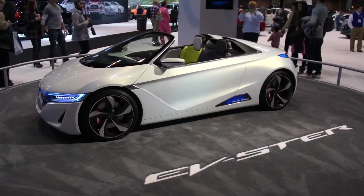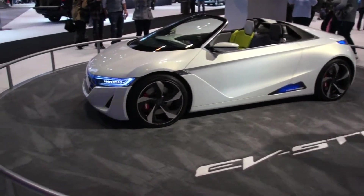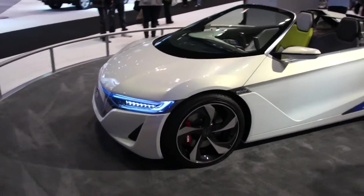This is the Honda Concept F-Steer — another concept car they have here at the Chicago Auto Show.